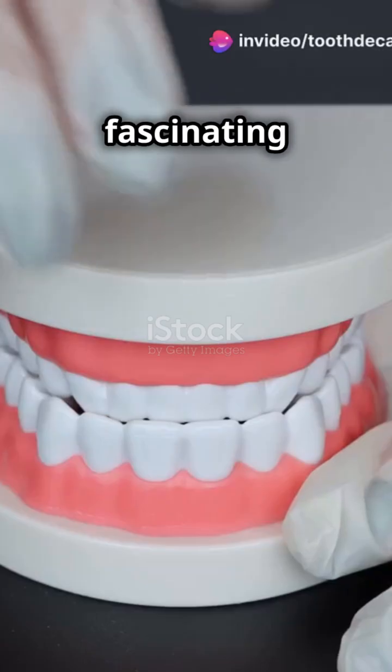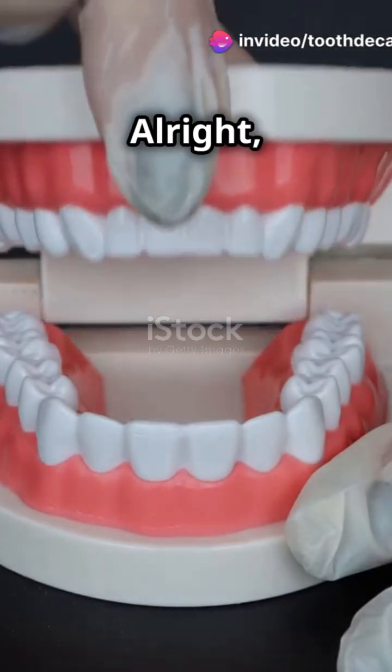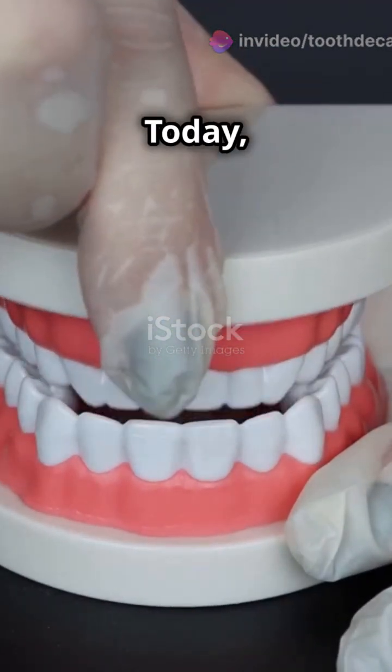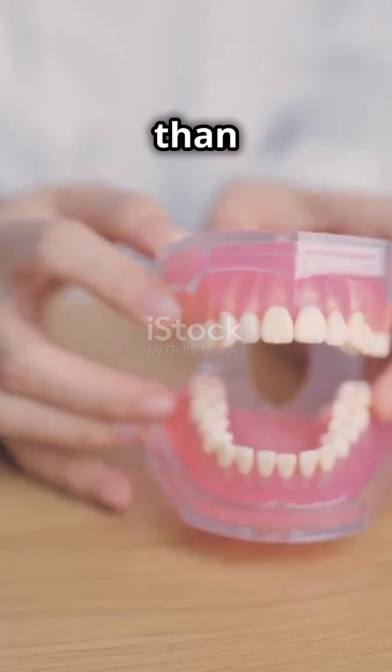I don't think people understand how fascinating their own teeth are. Let's dive in and discover something cool. Alright folks, today we're uncovering the human dental formula. It's simpler than it sounds, I promise.